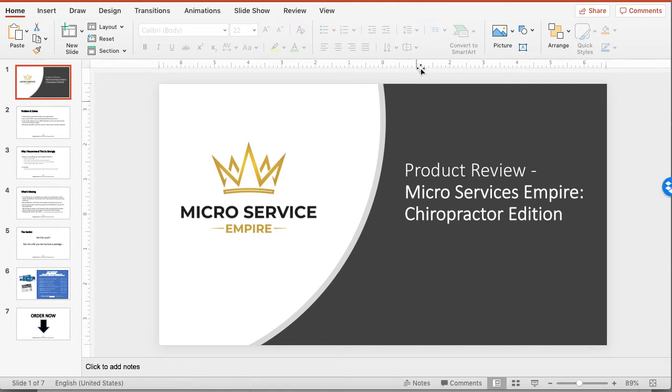Hey there, this is Drew Laughlin, and I wanted to do a quick video review for the product called Microservices Empire, and this is for the chiropractor edition. I wanted to give you a quick rundown of what the product is, why I think it's important, how I think it can benefit you, and I also wanted to go over my huge bonus package that was specifically created for chiropractors.